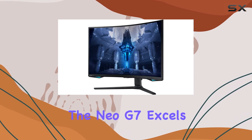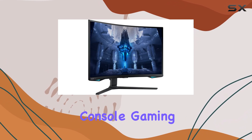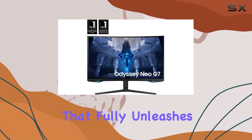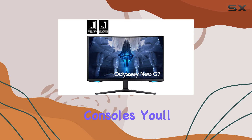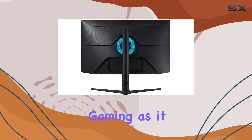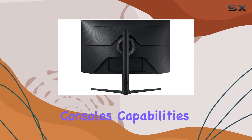The Neo G7 excels in both PC and console gaming, offering HDMI 2.1 bandwidth that fully unleashes the potential of next-gen consoles. You'll be hard-pressed to find a better option for console gaming, as it takes full advantage of the latest console's capabilities.